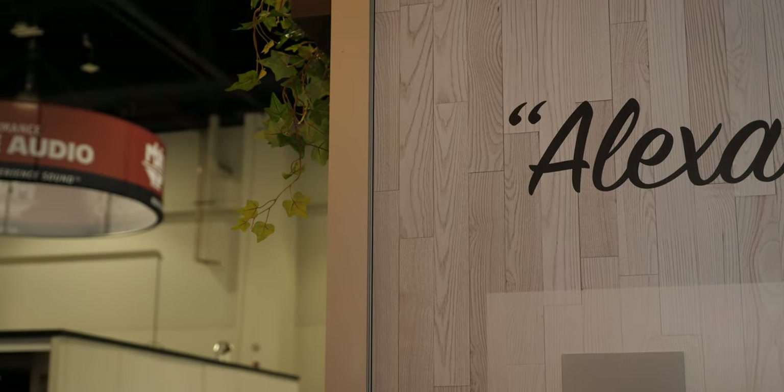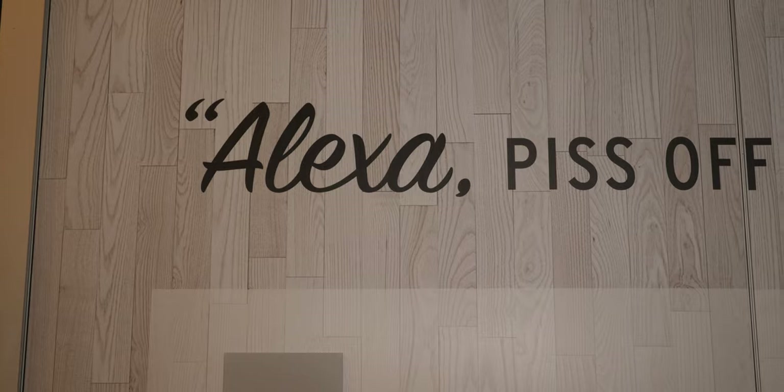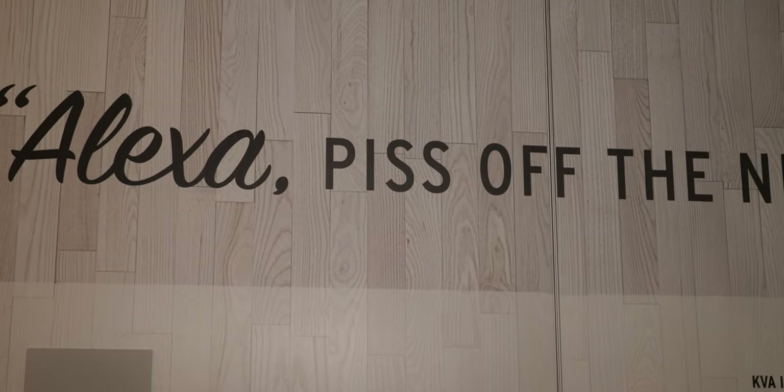Hi, I'm Rob Stanley with Klipsch. I'm Vice President of Product Development and Marketing, and we're here today to talk about a few of the new products that we have at CEDIA.